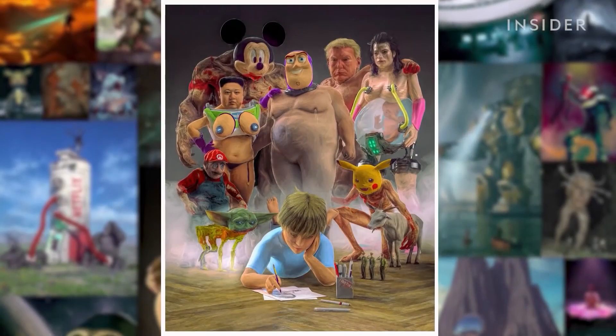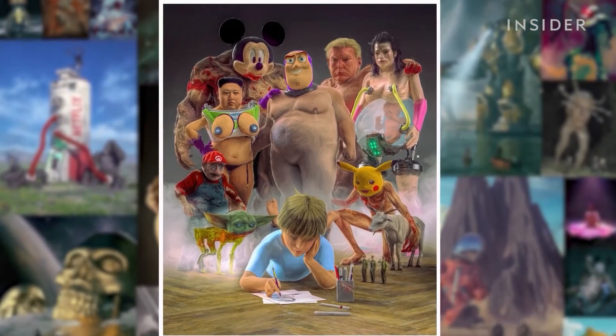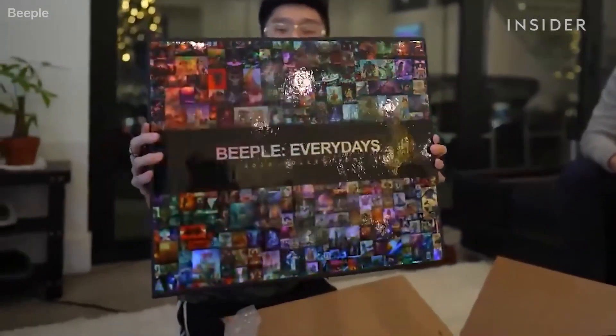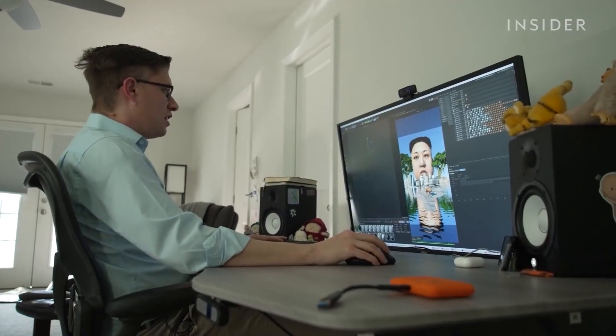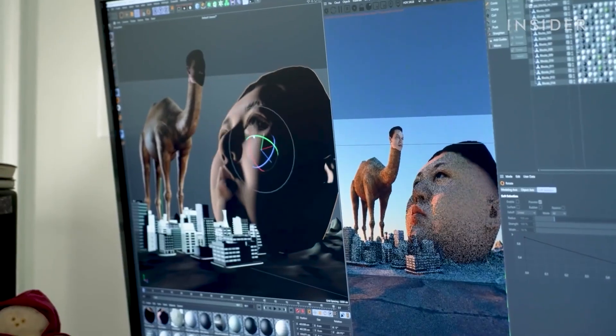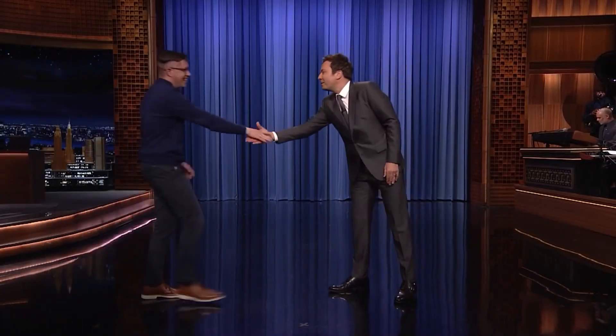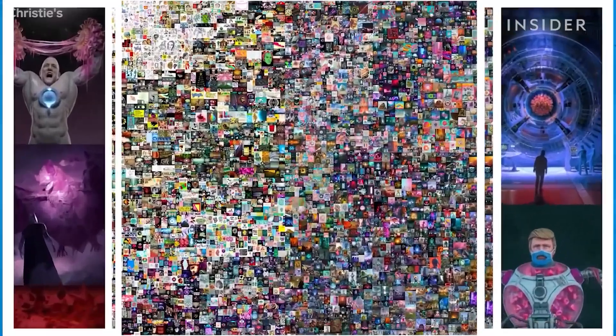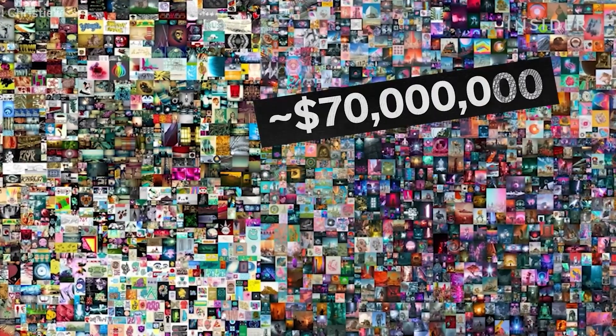Beeple has been a strong and generous member of the Maxon community over the last decade, and he's infamous for his everydays — unique pieces of art that he's produced every single day over the last 15 years, largely using our software. As Beeple himself says: 'The tools are super important. Without these tools, I don't know how to draw, but I wouldn't be able to make anything. These tools are such a massive piece of this.' Over the last year, he's become an international celebrity after his everydays sold for $69 million at Christie's.